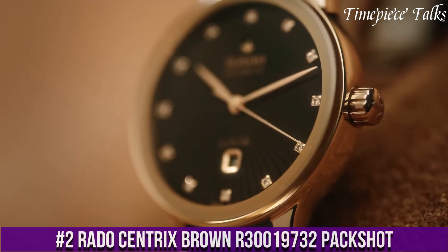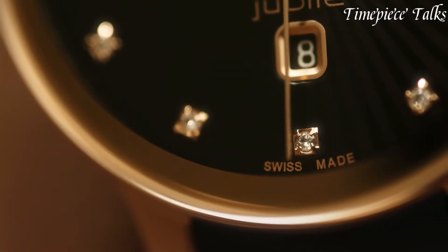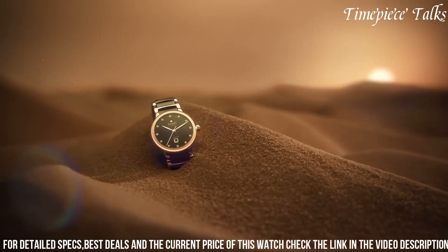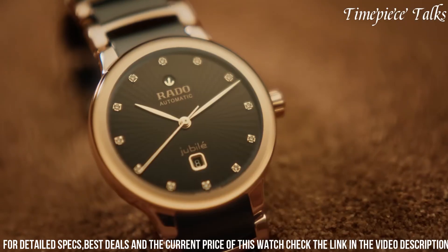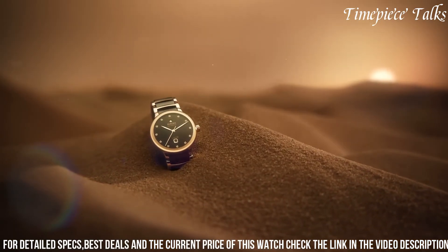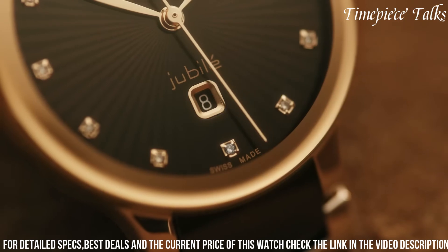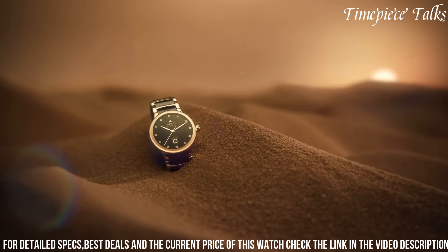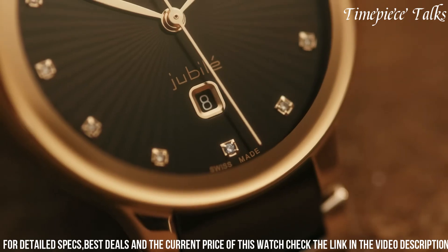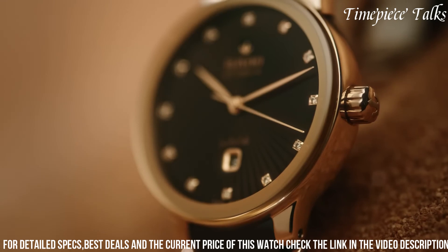Number 2. The Rado Centrix Brown R30,019,732 is a striking embodiment of Rado's timeless elegance and meticulous craftsmanship. This timepiece features a 38mm stainless steel case with a warm brown PVD coating, exuding sophistication and versatility. The sunrayed brown dial, adorned with rose gold-toned hands and indexes, offers a harmonious contrast and a touch of luxury. The date display at 3 o'clock adds practicality, while the sapphire crystal ensures durability and scratch resistance. The brown high-tech ceramic bracelet with a titanium three-fold clasp provides both comfort and durability, powered by a precise quartz movement.